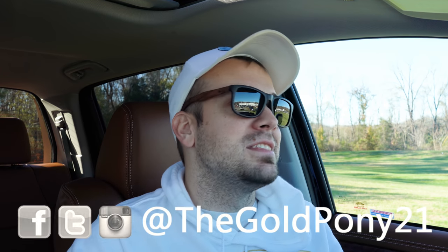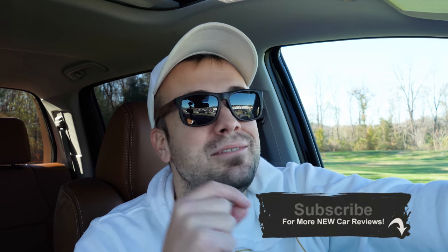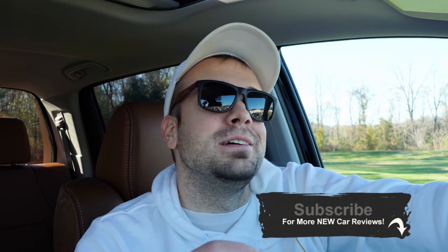That's about it for this one. Thank you so much for watching. Feel free to follow me on social media, check out the merch link below, and hit subscribe and the bell notification if you're into new car reviews — that's what we do here. I really do appreciate you guys watching, and I will see you in the next video. Stay gold.